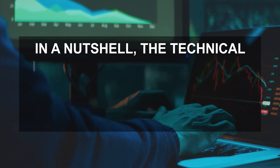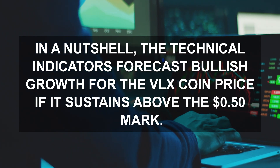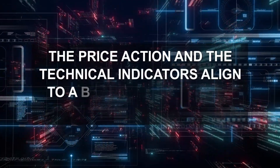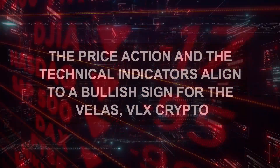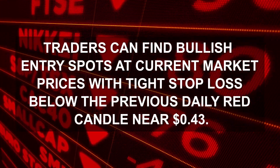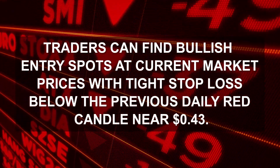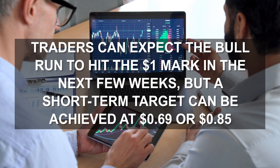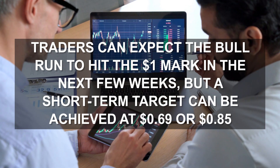In a nutshell, the technical indicators forecast bullish growth for the VLX coin price if it sustains above the $0.50 mark. The price action and the technical indicators align to a bullish sign for VELOS VLX crypto. Traders can find bullish entry spots at current market prices with tight stop loss below the previous daily red candle near $0.43. Traders can expect the bull run to hit the $1 mark in the next few weeks, but a short-term target can be achieved at $0.69 or $0.85.